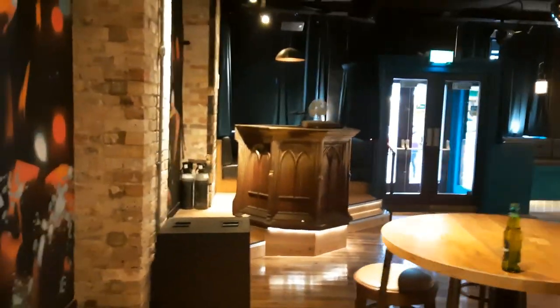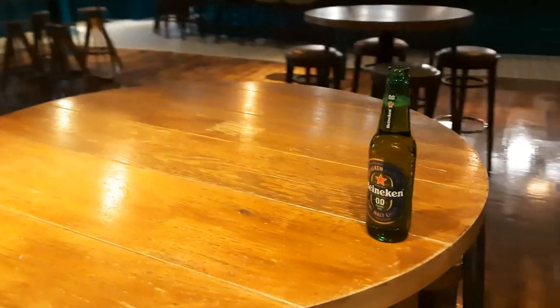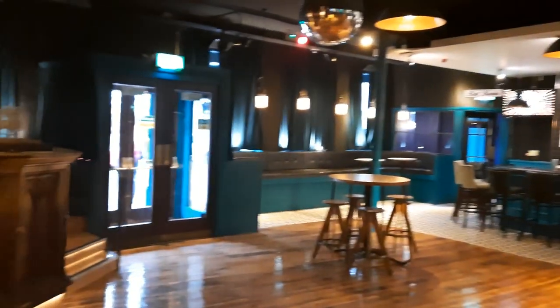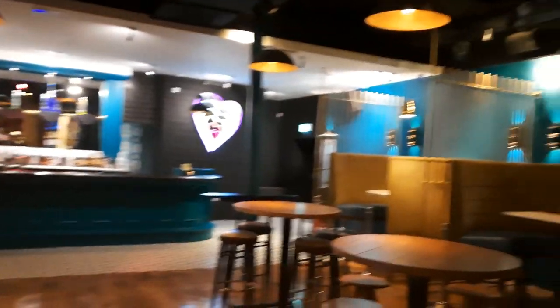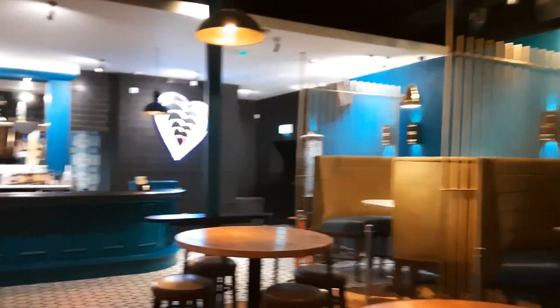This looks more like a nightclub — like a nice one. That's my non-alcoholic beer there, 0% Heineken, because it's dry January of course. Isn't this lovely? They've really made something of this side room — I think that would be like a VIP area there. I like the colour scheme. I know it's not appealing to my age group, but so far so good. This looks really nice.